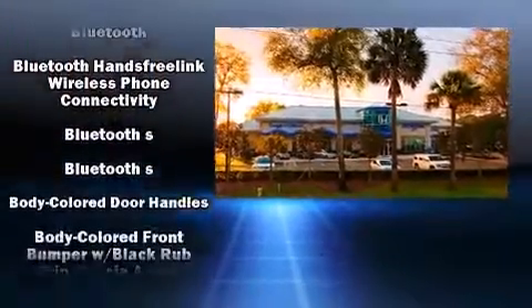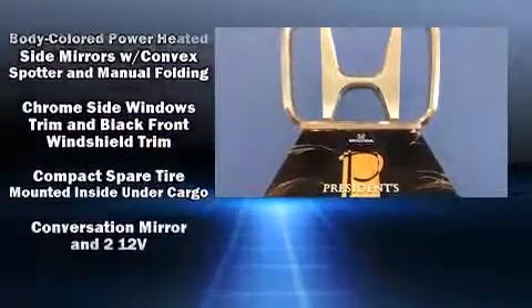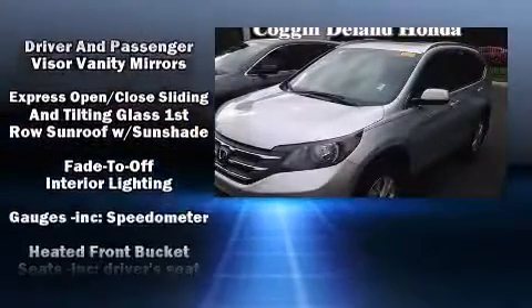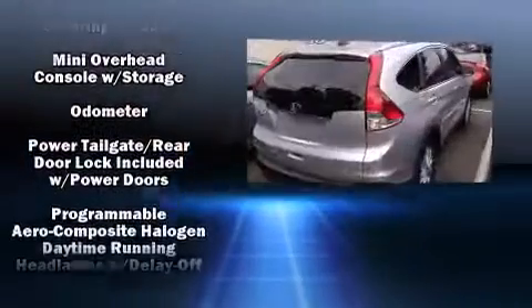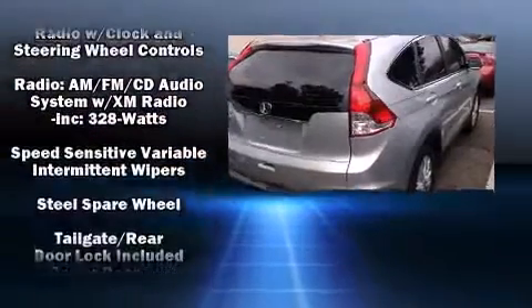Enjoy your favorite music via the stereo system, which includes a CD player with MP3 capability, steering wheel mounted audio controls, and seven speakers. Passengers are protected by various safety and security features including head curtain airbags, front side impact airbags, traction control, and brake assist.